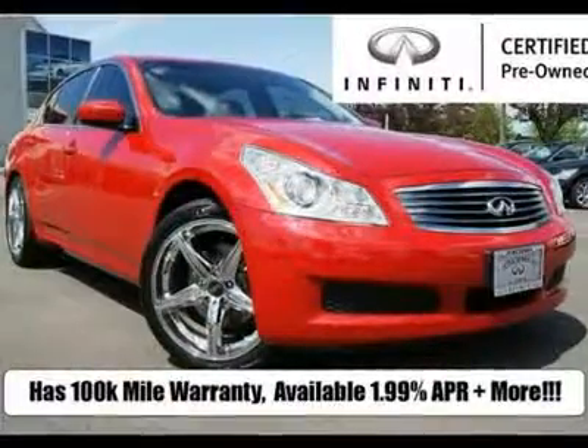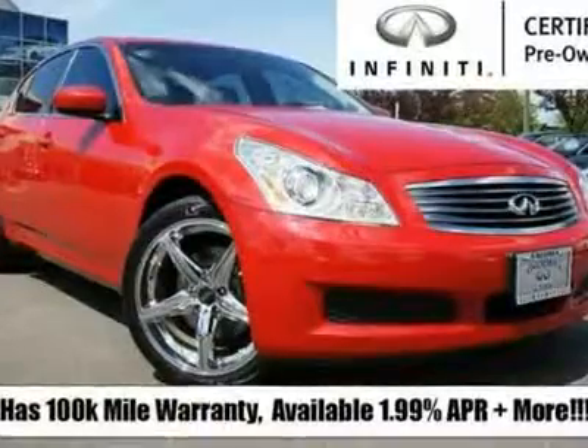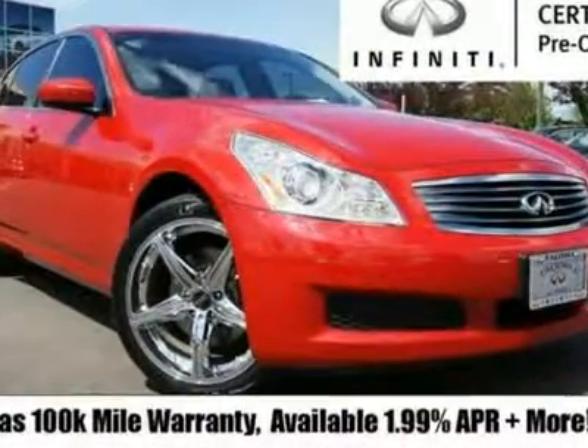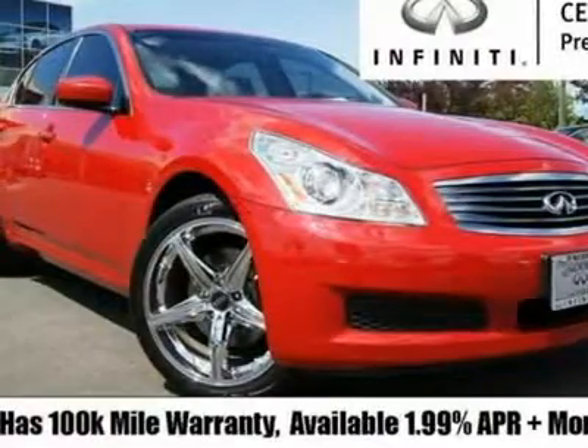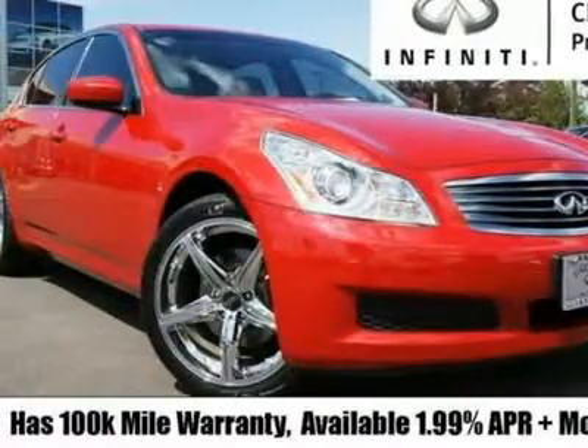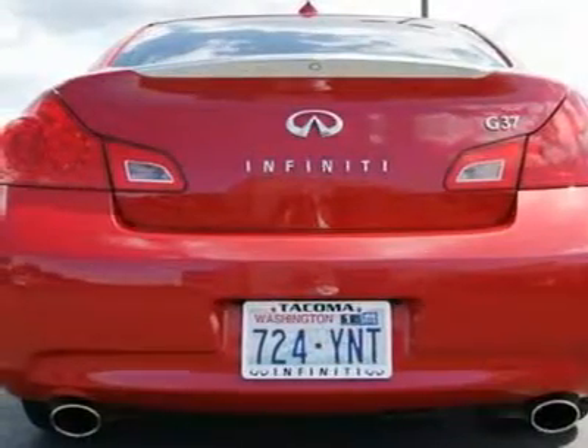Infiniti Certified Pre-Owned with a 100K mile warranty and 1.99% APR available. This G37 sedan is in excellent condition inside and out and looks awesome with its Foose wheels. It's been checked by our Infiniti tech who made sure all major services are up to date.